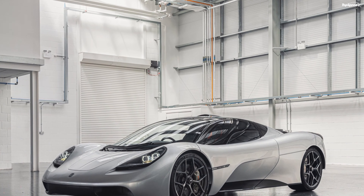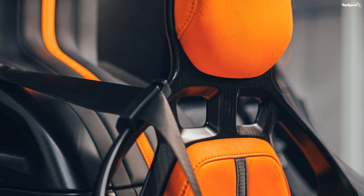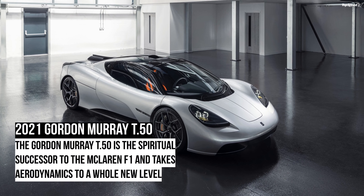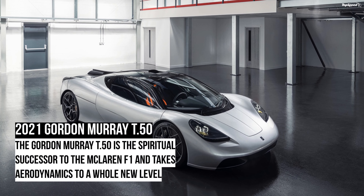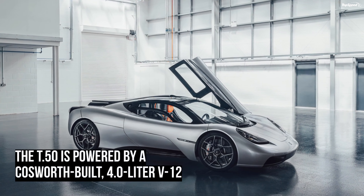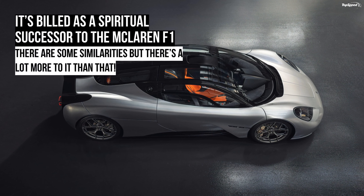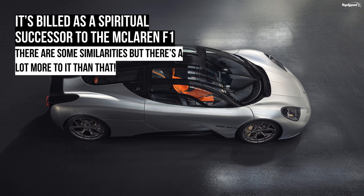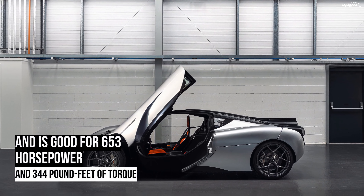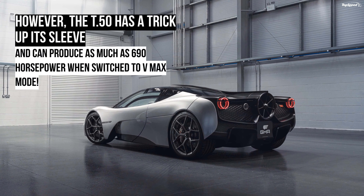The rear section of the T.50 includes a unique feature for production cars: a big 15.7-inch fan mounted in the center of the fascia. This fan revives a technology used decades ago in racing — first introduced by Chaparral on its 2J race car for the Can-Am series, and then used by Brabham on its BT46B Formula 1 car in 1978. The BT46B was designed while Gordon Murray was working with Brabham. A similar system was used on the McLaren F1 as well, but the fans were hidden beneath the rear haunches, so this innovation was overlooked.